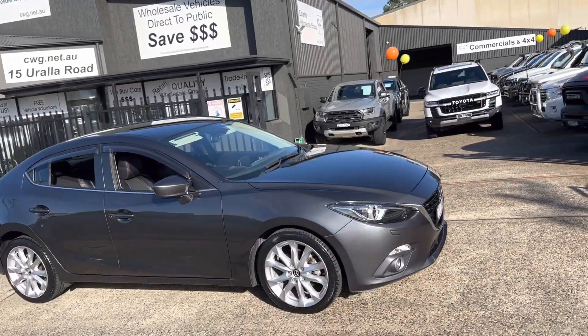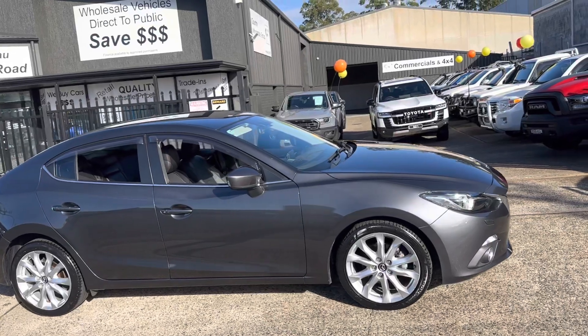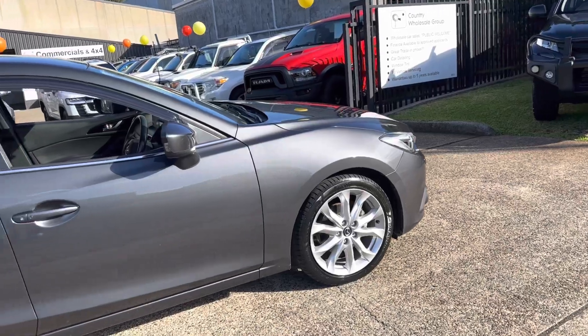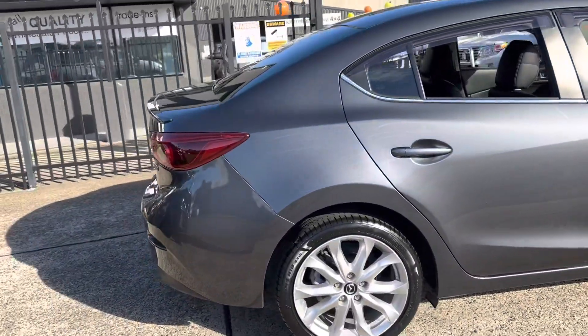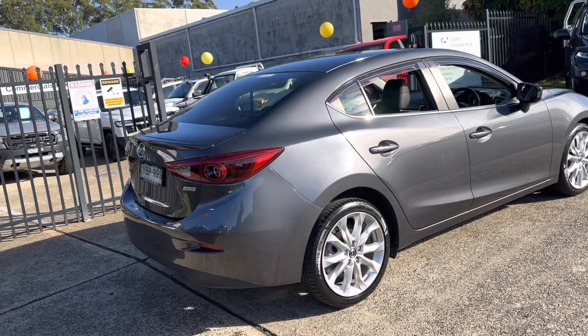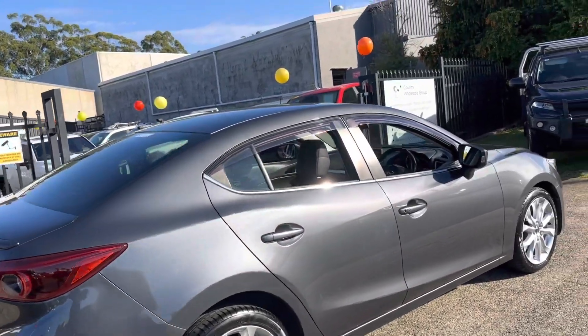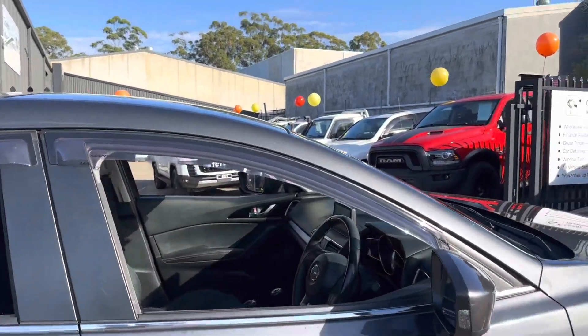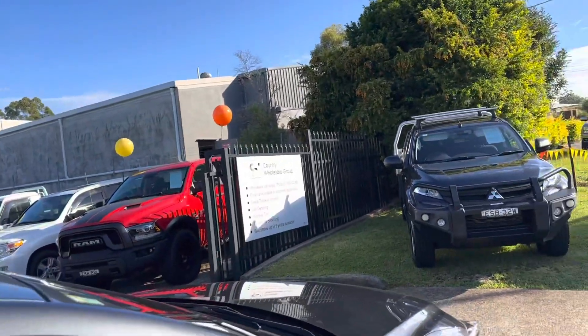A great looking car. They have a heads-up display, leather seats, a great set of factory alloys. In a sedan, 2014 SP25 — performance, safety, resale and engineering always synonymous with Mazda.